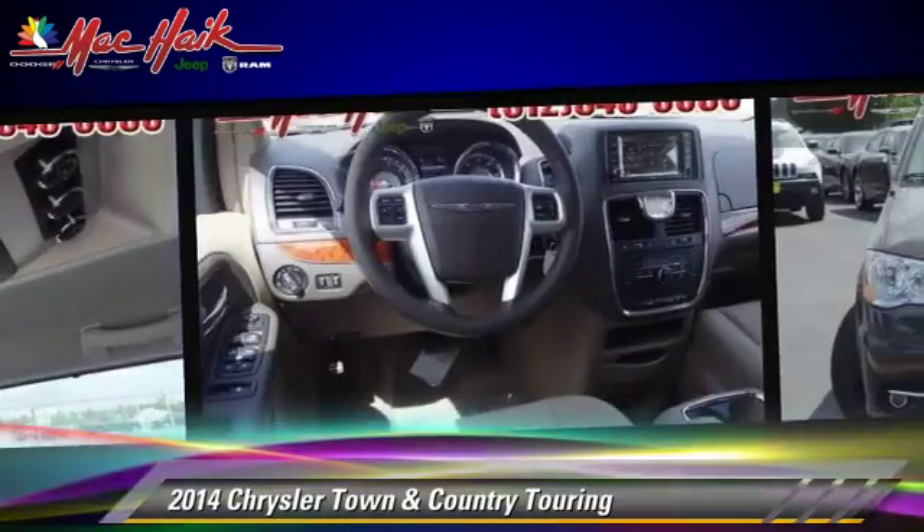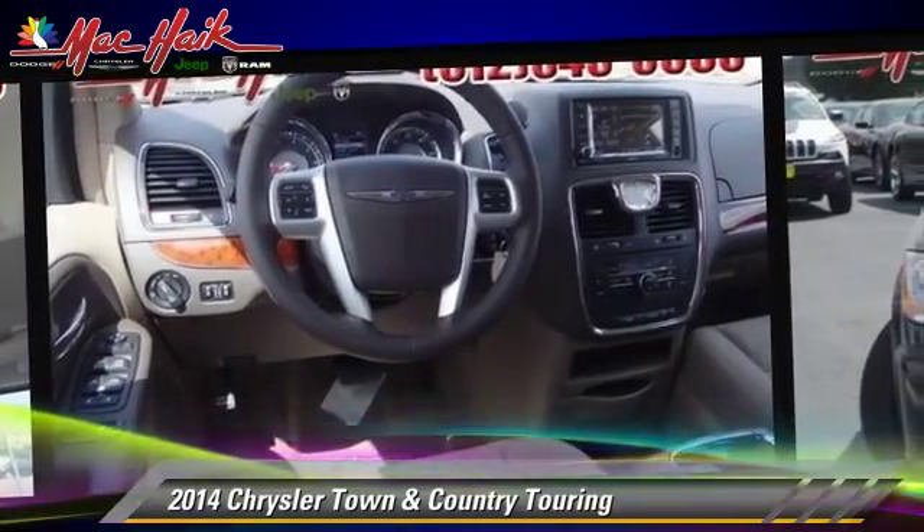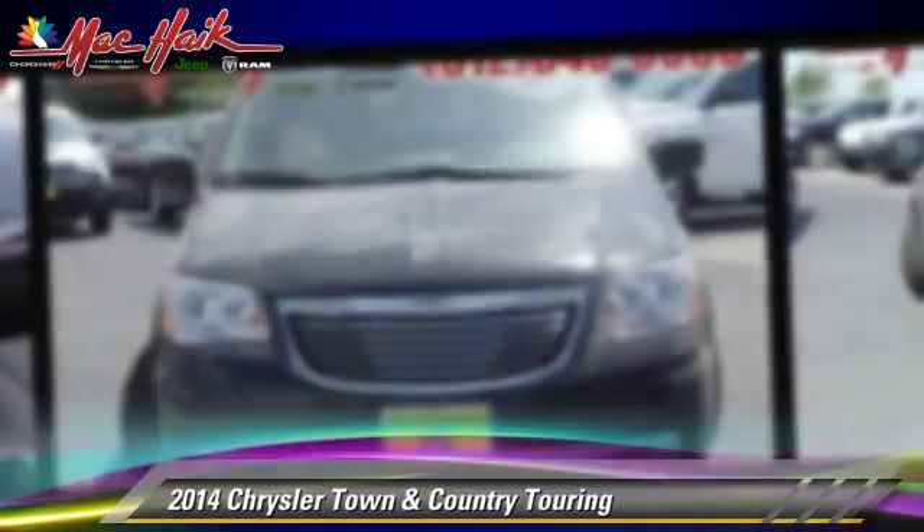This Chrysler features heated power mirrors, leather seats, and rear spoiler.